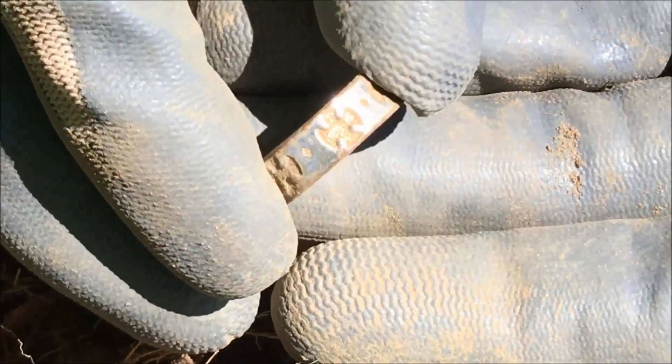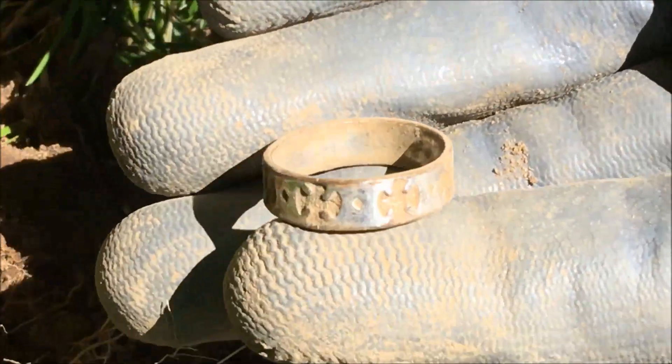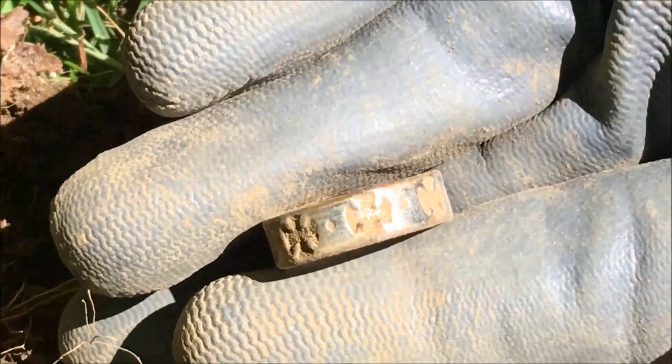Pretty cool though. We're digging every signal over here, trying to sift through the bottle caps and the pull tabs. But yeah, great find. We've been here probably a half hour now. I guess we'll see you at the next and have a great day. Bye.